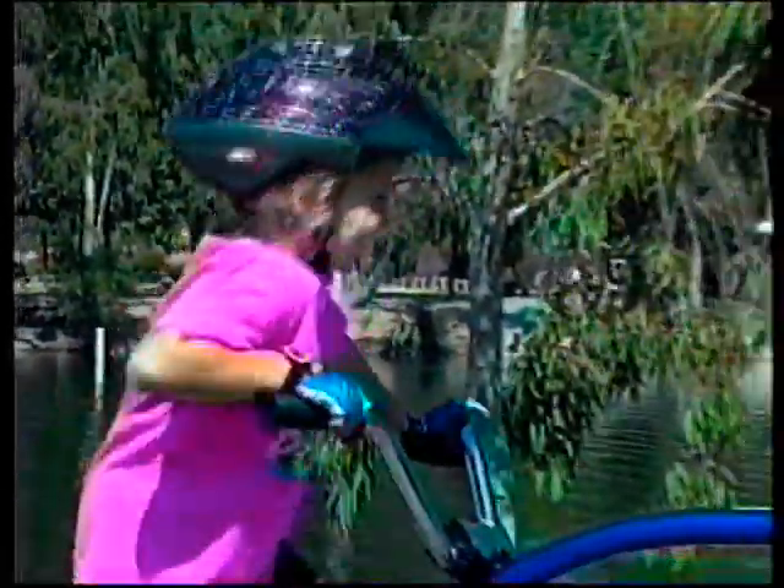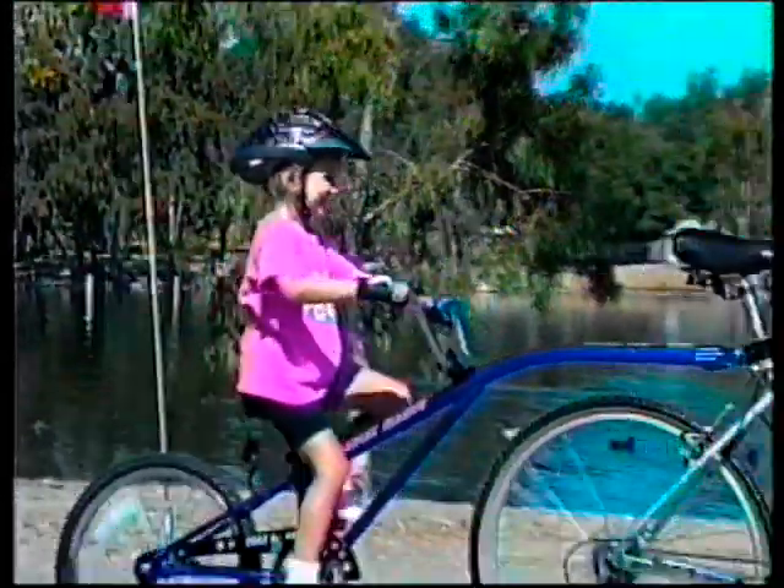Once a customer has test-ridden the Alleycat and they see how easy it works, how well balanced it is, the sale's complete.